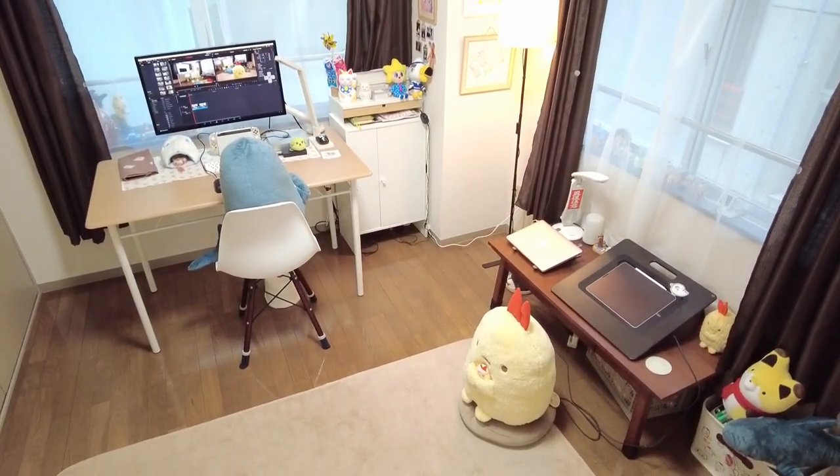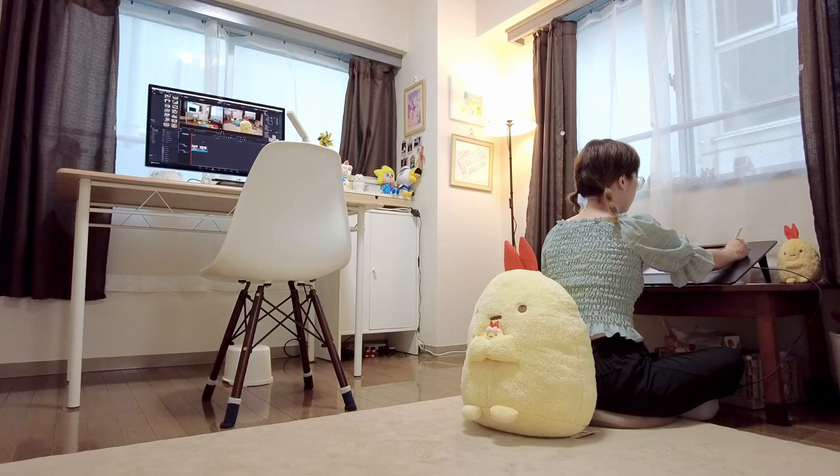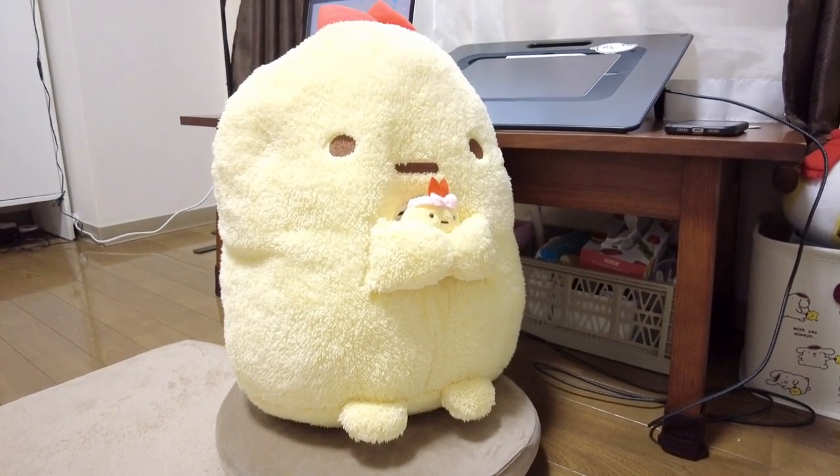Now to the right side of the room is a low wooden coffee table where I mostly work on my iPad. A fluffy cushion provides some comfort.